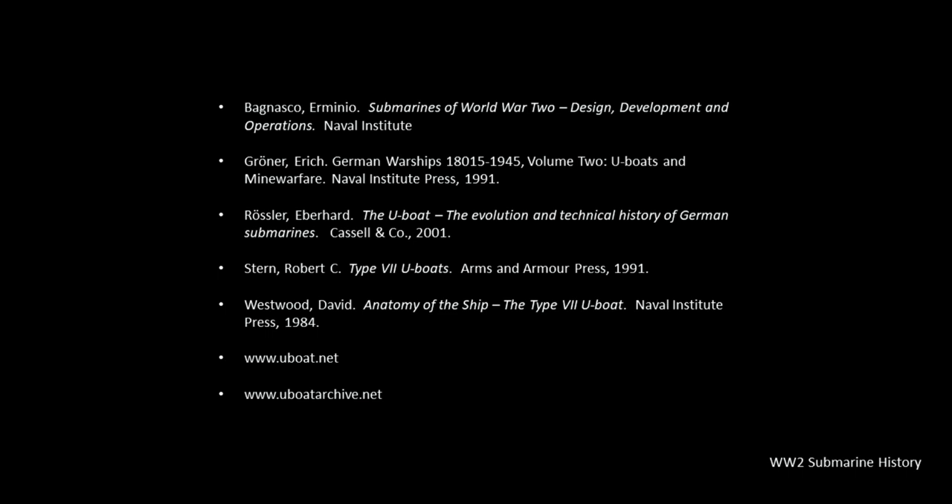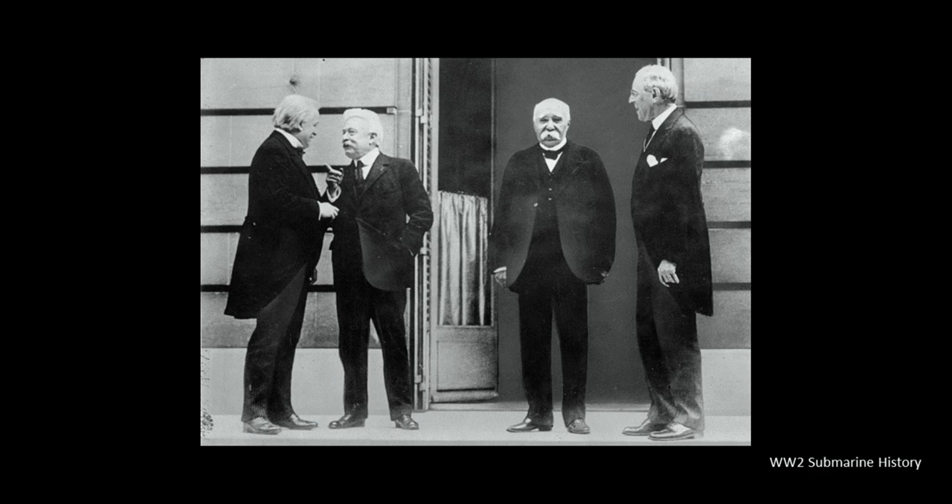Our references for today. Previously in briefing number 8, the Type 2 U-boat brief, we went over how the Treaty of Versailles had prevented Germany from engaging in anything related to submarines after World War I. However, groups within the German military-industrial establishment saw the value of maintaining a core capability related to submarine design and construction, accomplished through the establishment of an independent design firm in the Netherlands called IVS in 1922.